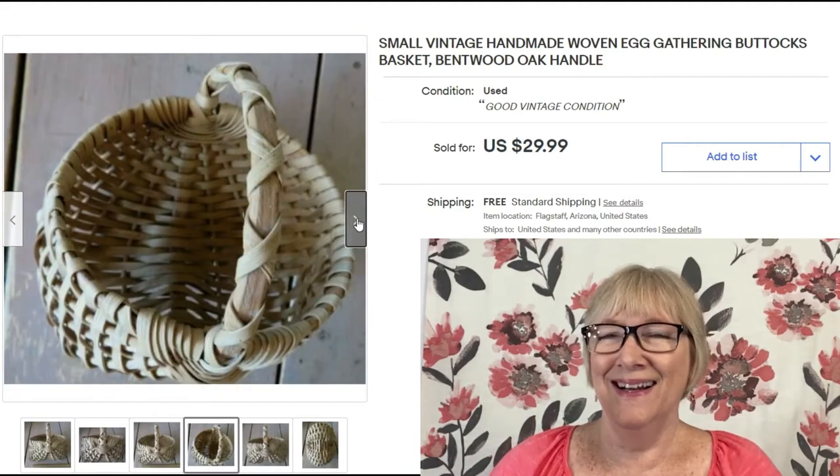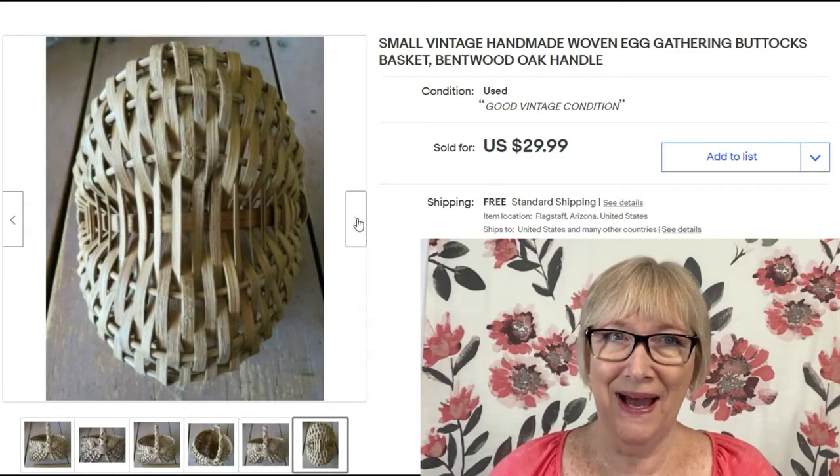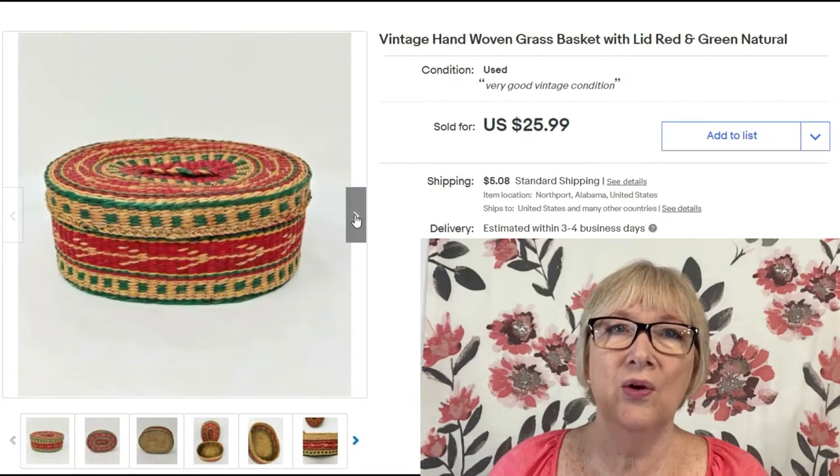This is a small vintage handmade egg-gathering basket, also known as a buttocks basket — can you kind of see why? I didn't even know they were called buttocks baskets. It sold for $29.99 with free shipping.